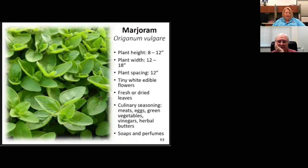Marjoram is a Mediterranean herb that spreads like oregano and can also benefit from some shade. I use it just like oregano. It's part of poultry seasoning — marjoram, rosemary, and sage make up the classic poultry seasoning blend, which was what we included in our poultry seasoning bed.